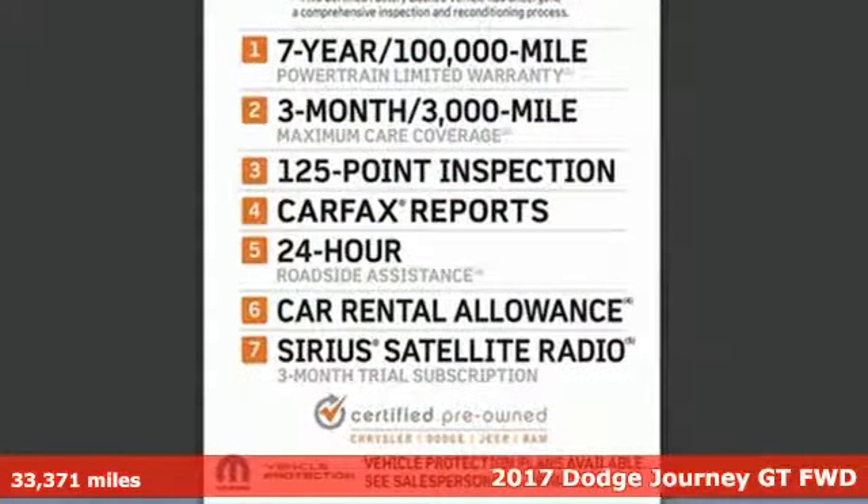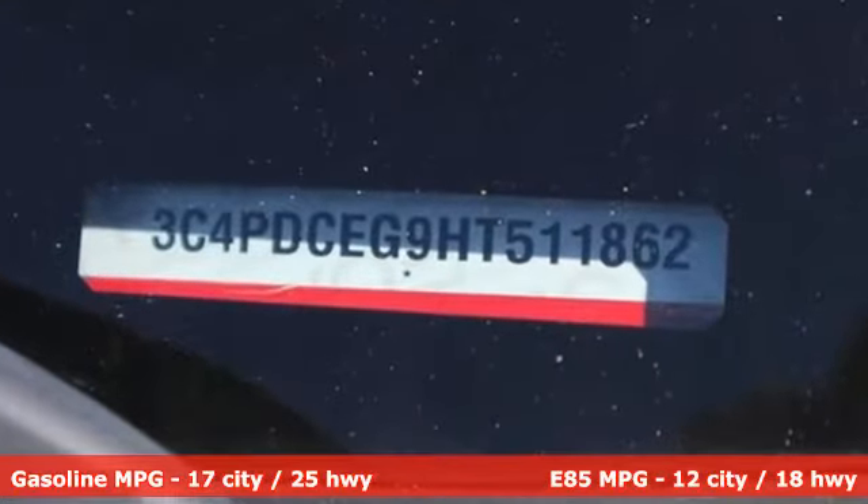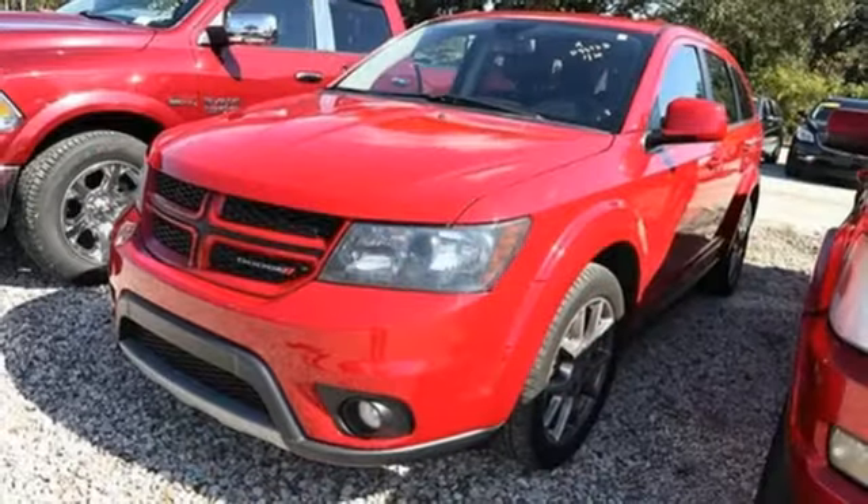It comes with the features you need, and better yet: automatic transmission, front heated leather bucket seats, streaming audio, rear parking sensors, and dual zone climate control.